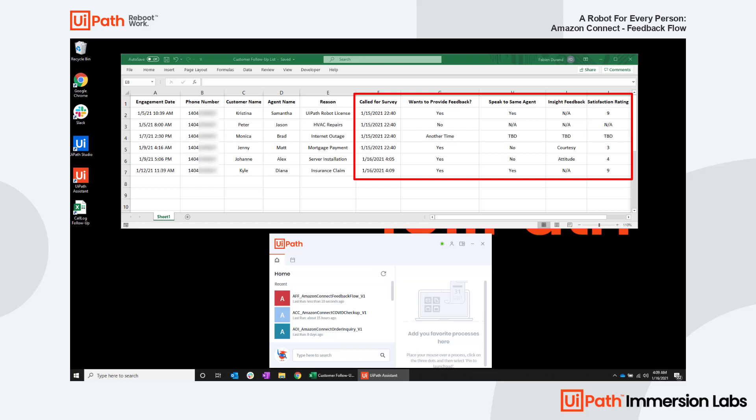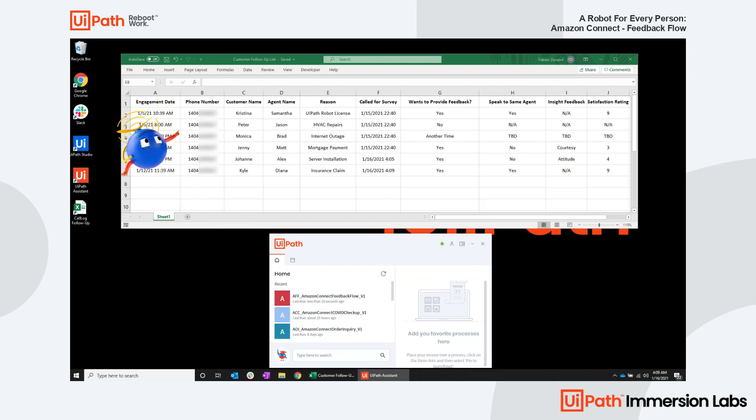Contact center representatives can save a ton of time by eliminating numerous manual outbound calls and manual entries. But more importantly, with just a click of a button, this UiPath robot can reach out to multiple customers simultaneously and store their inputs on your desktop, all within a few minutes.